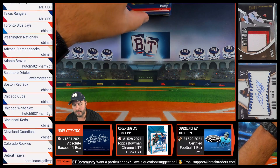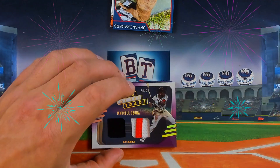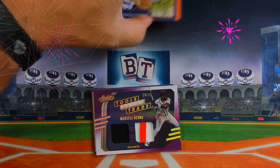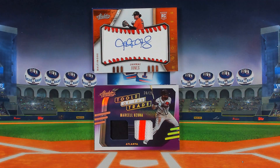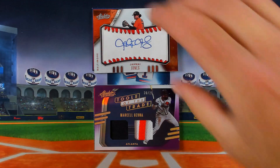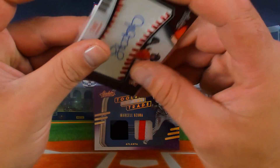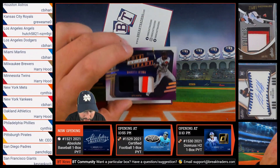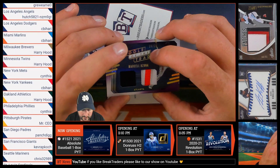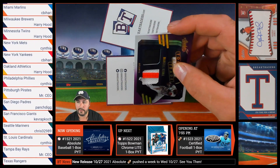And now onto our memorabilia. We're going to start off with a 20 out of 25 Tools of the Trade and finish off with a 6 out of 99 rookie auto. The auto is Jamai Jones of the Baltimore Orioles, heading to Jordan — that is 6 out of 99. And then this nice 20 out of 25 Tools of the Trade with the three-color patch, Marcel Ozuna of the Atlanta Braves, is going to Matt.